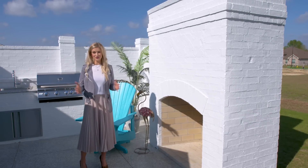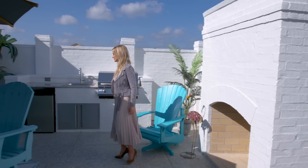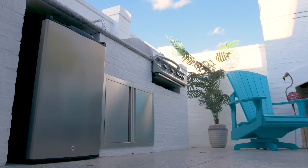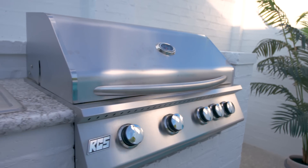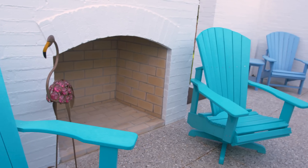We're outside in the courtyard at the Fraser House. There's this really nice brick fireplace right next to this outdoor kitchen where you have a fridge and this amazing grill to enjoy on the weekends. This space is pretty awesome to hang out with your friends and family for entertainment.